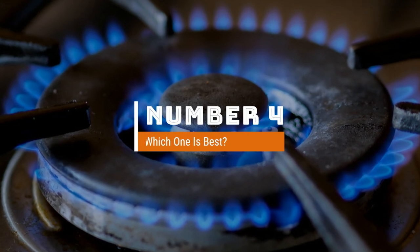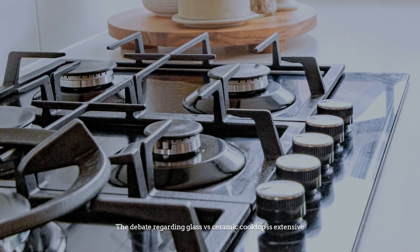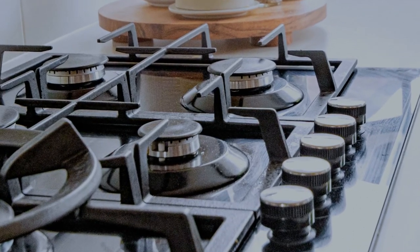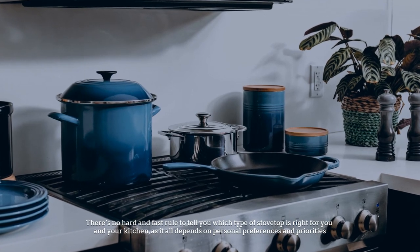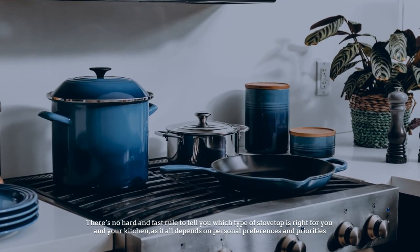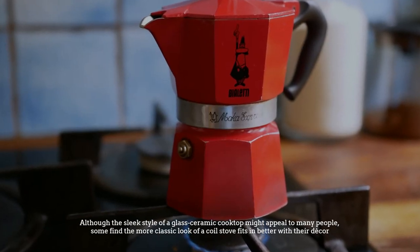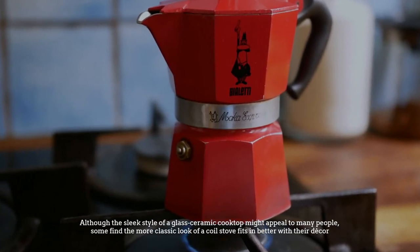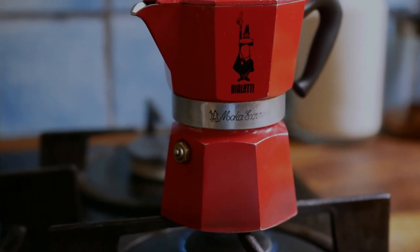Number four: which one is best? The debate regarding glass vs ceramic cooktop is extensive. There's no hard and fast rule to tell you which stovetop is right for you, as it all depends on personal preferences and priorities. While the sleek style of a glass-ceramic cooktop might appeal to many, some might find the more classic look of a coil stove fits better with their decor.